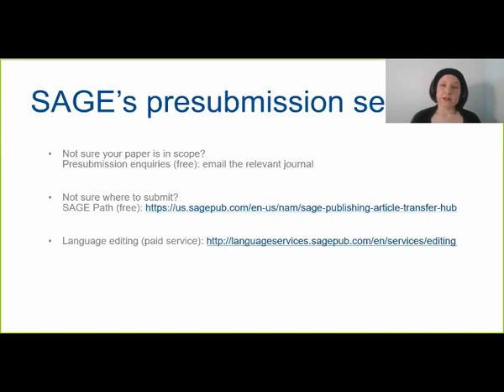SAGE also provides a number of pre-submission services. If you're unsure whether your paper is within scope, you can send an email to the relevant journal asking whether your paper is in scope — either the abstract or a full draft. This service is free and the editorial office will usually get back to you within a few days. If you're still not sure where to submit, I highly recommend SAGE Path, a free service where an expert editor reviews your article and recommends which journals are the best fit for your research.